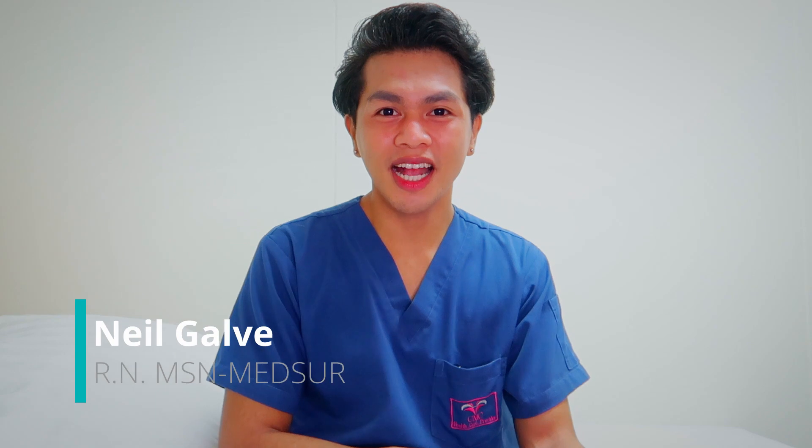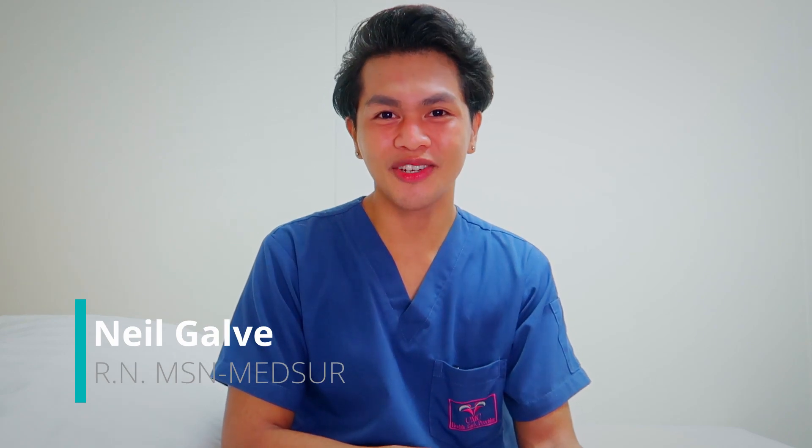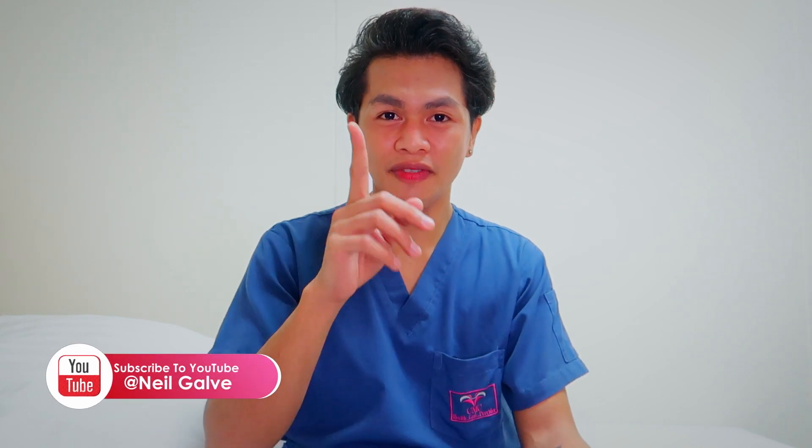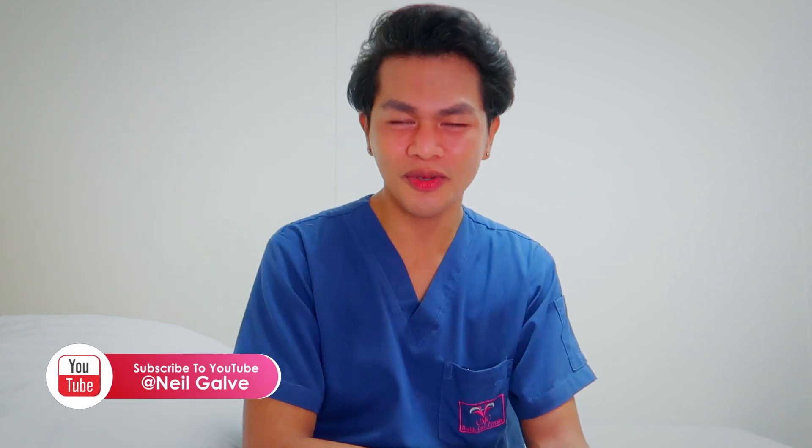Welcome back to my channel. If you're new here, my name is Nia Garvin. I'm a registered nurse and I have a degree in Medical Surgical Nursing. I create nursing educational content to help nursing students with their studies. If that's something you're interested in, consider subscribing. If you're already a subscriber, thank you so much for your love and support.